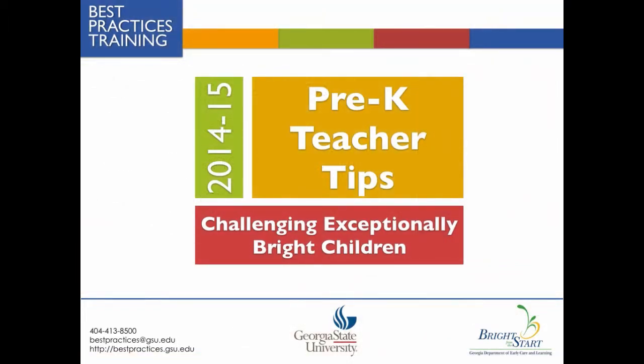We hope that you've enjoyed this Best Practices Teacher Tips video on challenging exceptionally bright children in pre-K classrooms. If you would like to learn more, keep watching for a list of web-based and print resources.